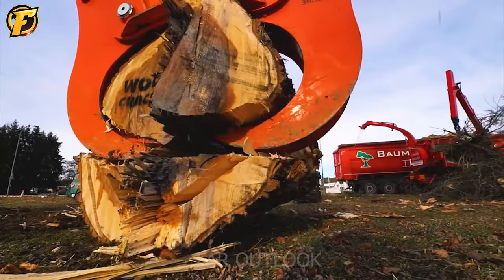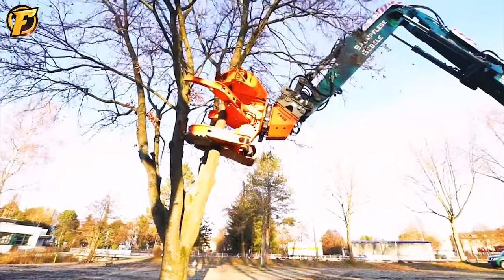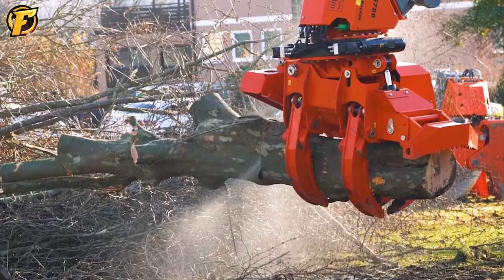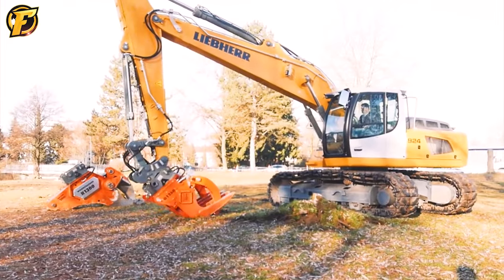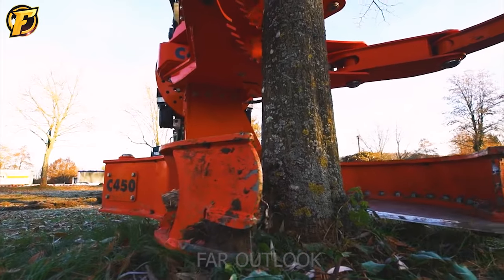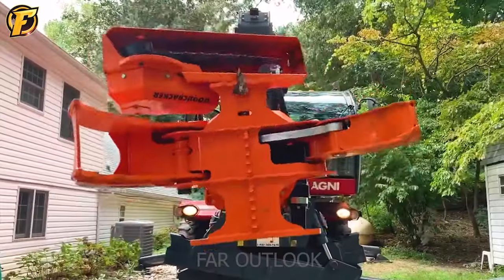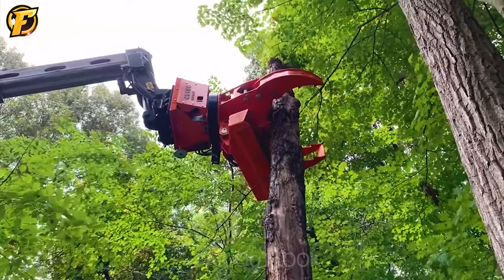These machines are all critical tools in processing trees and wood, enabling users to quickly and conveniently access and process these materials. They meet various needs in tree processing, from removing trees to cutting wood into smaller pieces. With diverse features and functions, these machines are an excellent choice for forest and wood-related jobs.